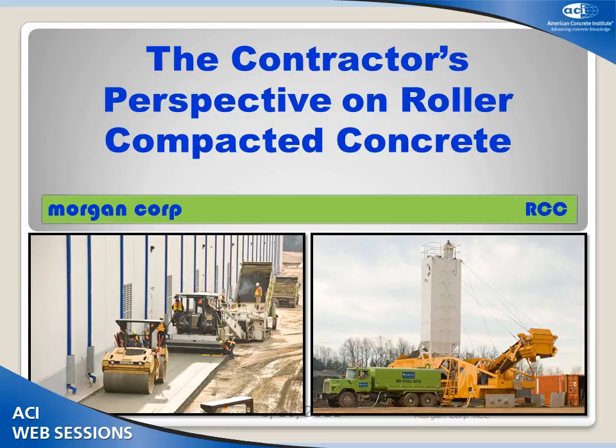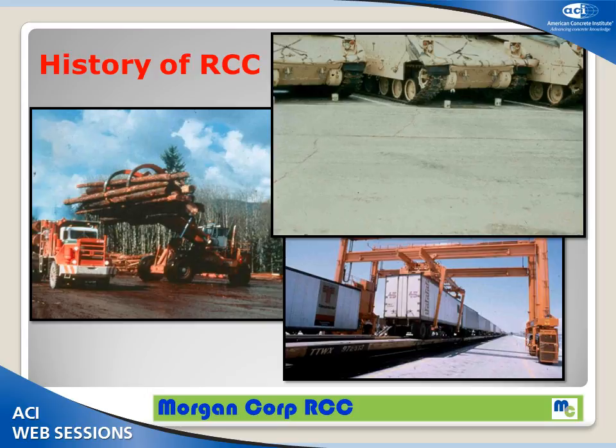Thank you, Wayne. It's a pleasure and an honor to be invited to speak in front of you all today, as a lowly contractor. We're going to leave the theoretical world of engineering and get down to the ground level where the rubber meets the road, and we actually have to do this to feed our families. As Wayne said, we are relatively new in RCC, about four years or so into it. We do pavements, and we've also done a couple of dam jobs.